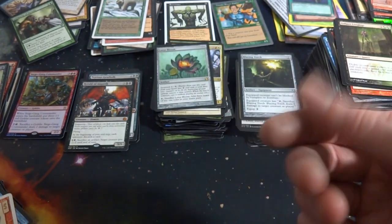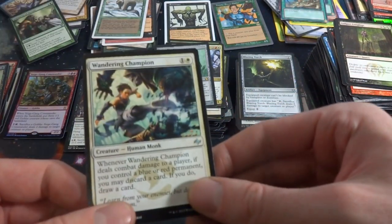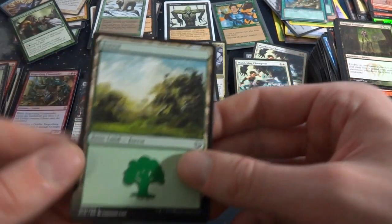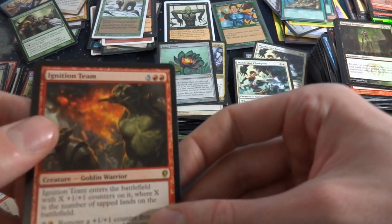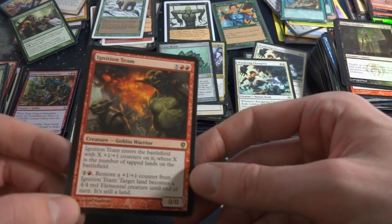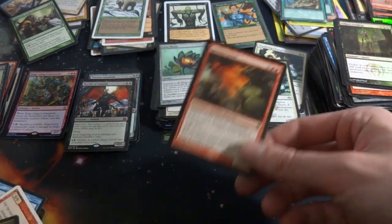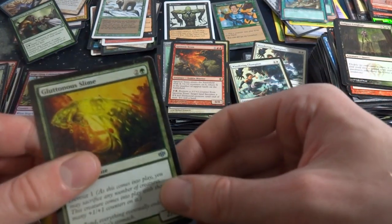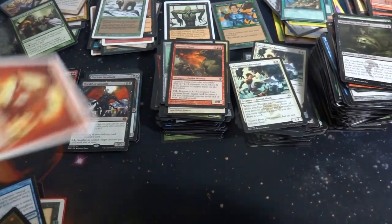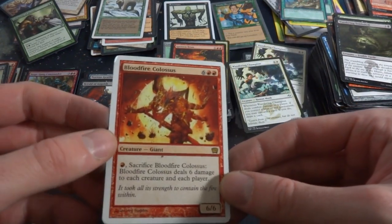Got Lotus Blossom — it's got Suspend three, you can pay it for zero and you sacrifice it for three mana of any color to your mana pool. It's like Black Lotus but you gotta wait three turns. Got cards: Wandering Champion again, what is this — a nice little Forest from Kaladesh. Ignition Team — five and two red, enters the battlefield with X 1/1 counters where X is the number of tapped lands on the battlefield. Two and a red: remove a 1/1 counter from Ignition Team; target land becomes a 4/4 red Elemental creature token until end of turn. So you can make Elemental tokens — very cool.